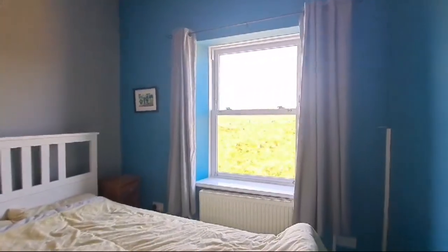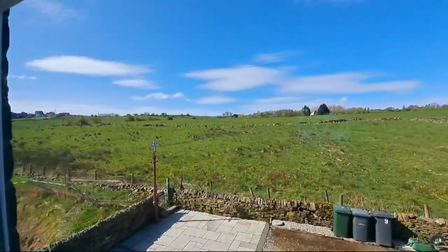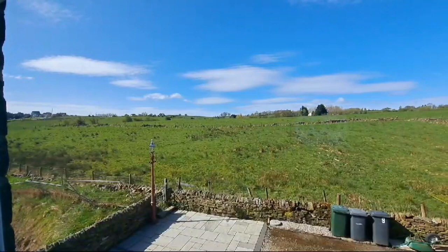That's 9 West Avenue at Sandy Lane. If the property is of interest, please contact J.I. Estates on 01274 533222 or email info@jiestates.co.uk.